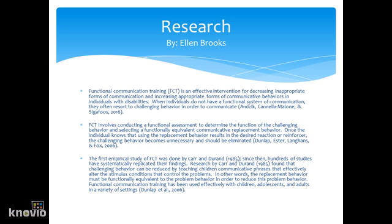Once the individual knows that using the replacement behavior results in the desired reaction or reinforcer, the challenging behavior becomes unnecessary and should be eliminated. The first empirical study of FCT was done by Carr and Duran in 1985. Since then, hundreds of studies have systematically replicated their findings. Research found that challenging behavior can be reduced by teaching children communicative phrases that effectively alter the stimulus conditions that control the problems. In other words, the replacement behavior must be functionally equivalent to the problem behavior in order to reduce problem behavior.